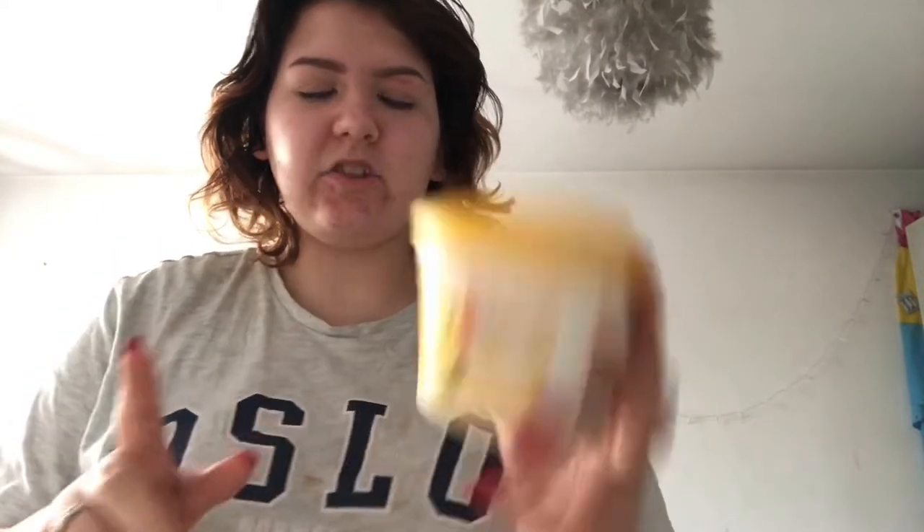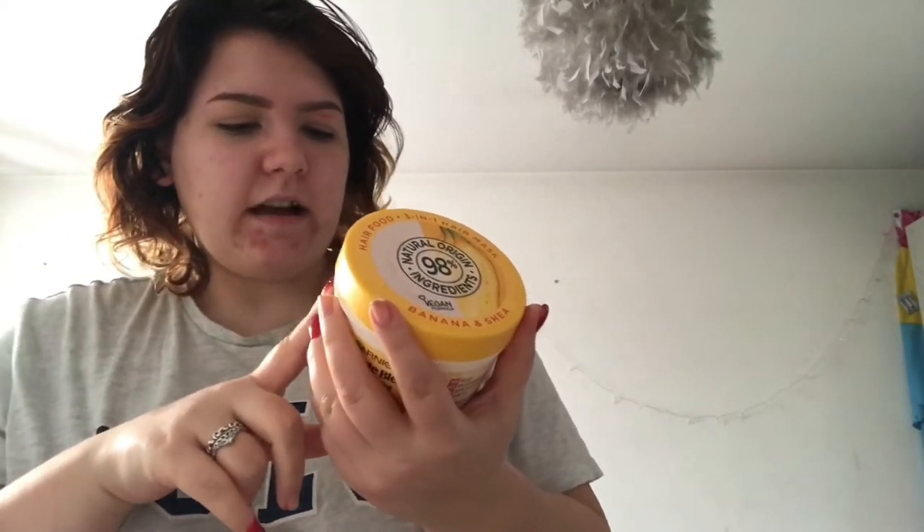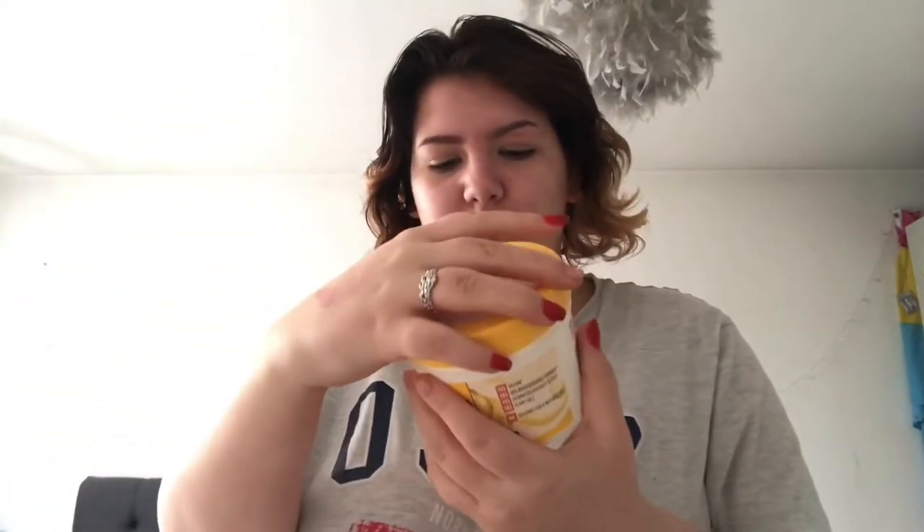If you find these vlog-style videos interesting, comment below and I'll probably do more of them. I'm going to do a hair mask — this is the one I always use. It's the Garnier Ultimate Blend Nourishing Hair Food in Banana and Shea Butter, a three-in-one hair mask. It's a big tub so it lasts a while and it smells really nice. I like to use it as a mask before I wash my hair, leaving it in for a bit.